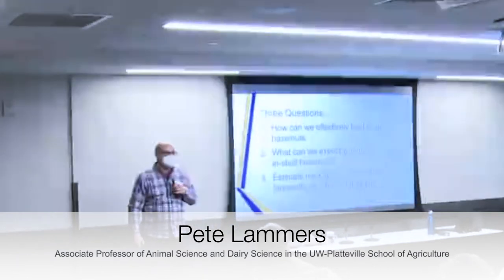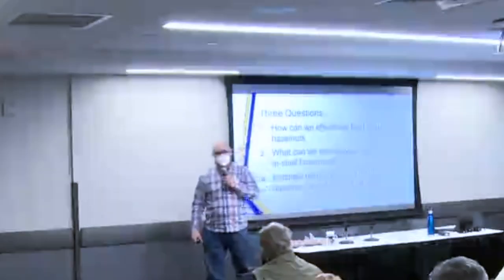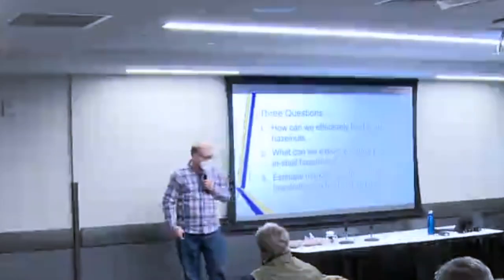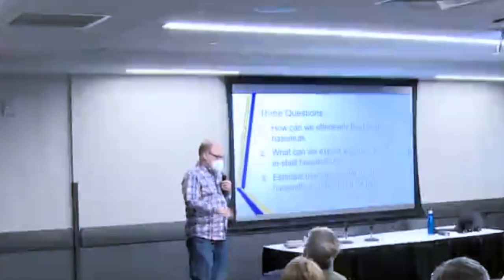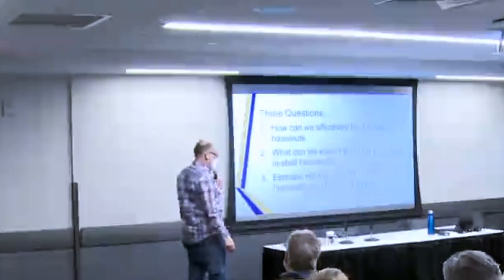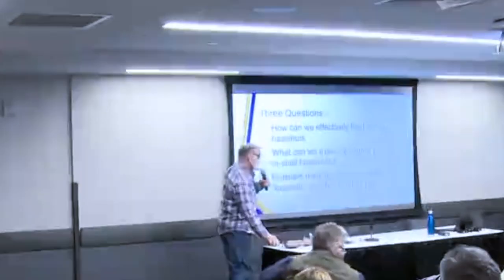Dr. Pete Lammers teaches animal nutrition at UW-Platteville and works with sustainable pork and poultry producers. The three questions from the SARA project were: how can we effectively feed in-shell hazelnuts, what can we expect when we feed pigs hazelnuts, and what is an estimated market price for in-shell hazelnuts as pig feed — because you're going to have a lot of hazelnut material that won't make great whole-nut product and you need to know its value.